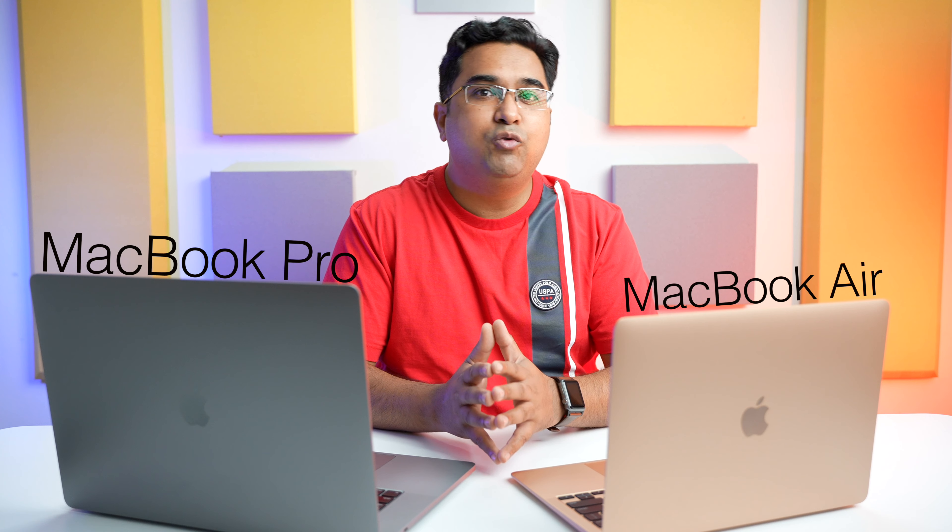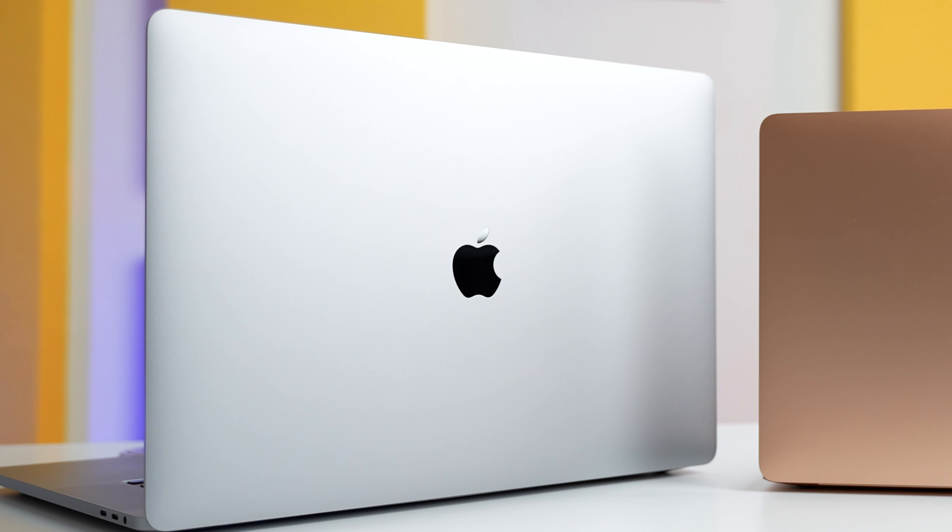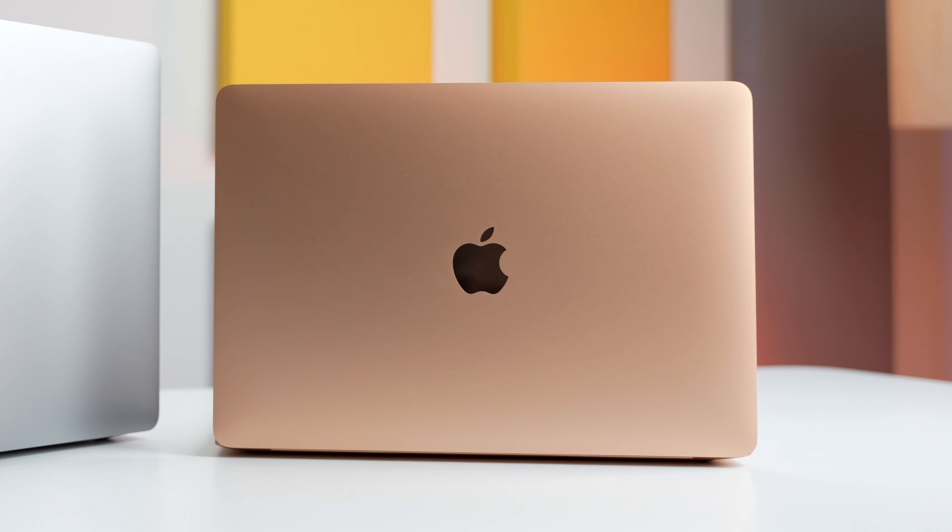Hey guys, it's Sagar. In this video, let's put my personal editing machine — which is this maxed out 16 inch MacBook Pro — up against the base variant of the M1 MacBook Air, and see which one does better when I put them through my workflow. I got the maxed out MacBook Pro for a little less than 2.5 lakh rupees, and the base variant M1 MacBook Air for a little shy of 1 lakh rupees. Since I had both these laptops, I really wanted to see if the enormous price difference between the two really made sense.